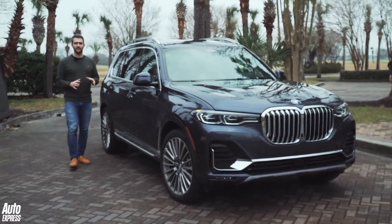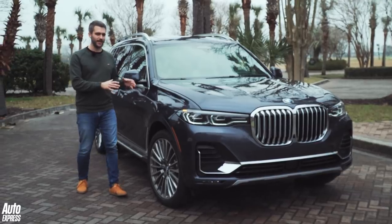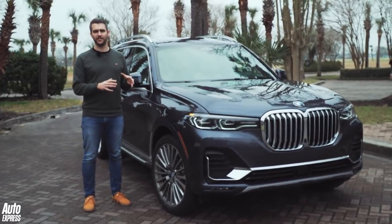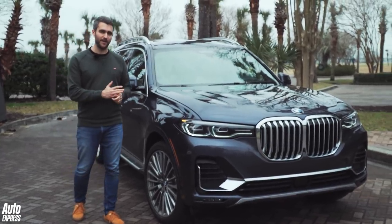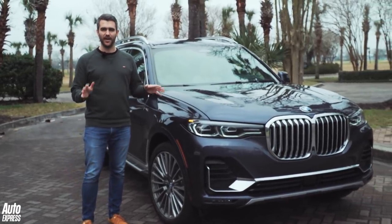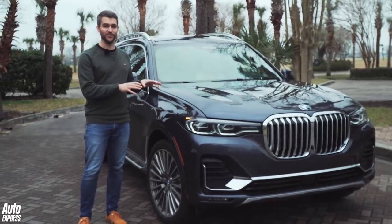The first-ever BMW X7 shouldn't worry Range Rover's marketing guys all that much, but that doesn't stop this being a seriously accomplished luxury SUV. It's huge both inside and out, which means it excels at being a family bus and an executive limo at the same time. We think we'll see plenty of these on UK roads in the not-too-distant future.